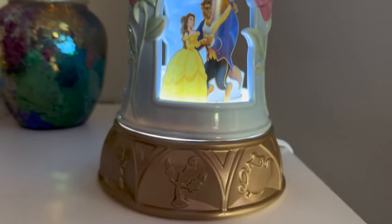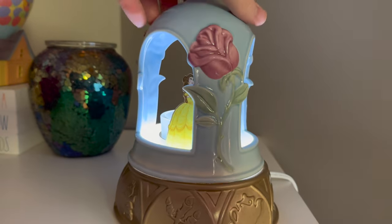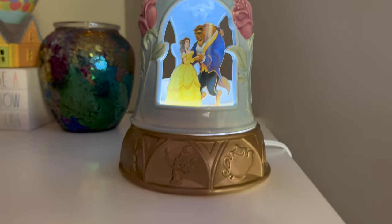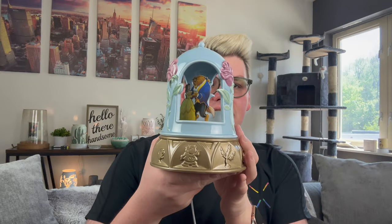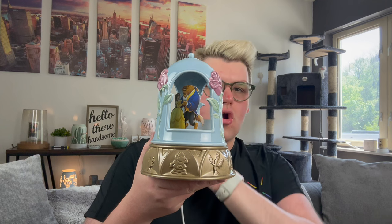I'll show you a B-roll video of it lit so you can see how visually stunning this warmer is. Oh my gosh, it is so pretty — exactly how I imagined it. We have these beautiful roses and the balcony scene. It is just stunning. This is a warmer I will leave out all the time.